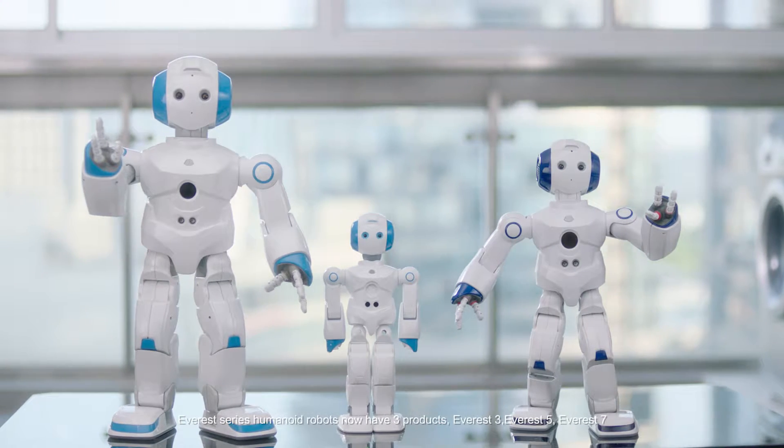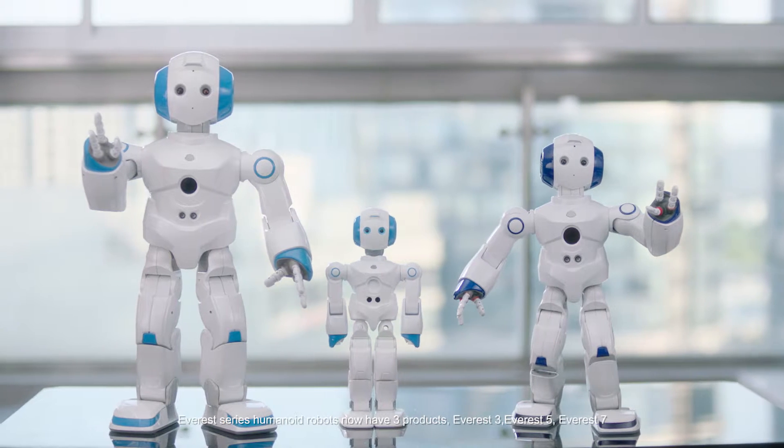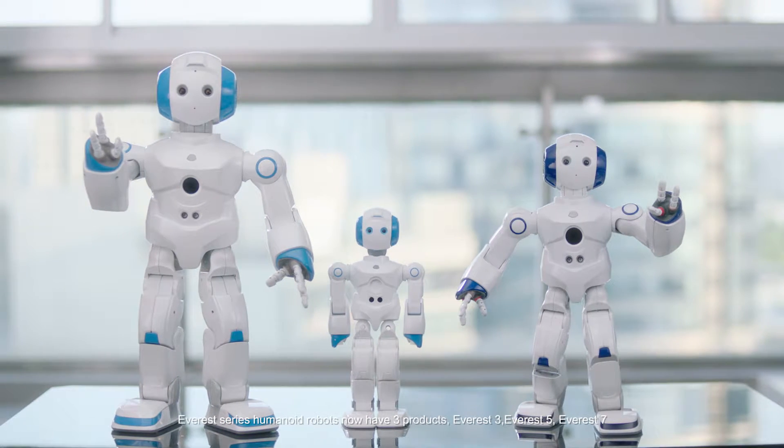Everest series humanoid robots now have three products: Everest 3, Everest 5 and Everest 7.